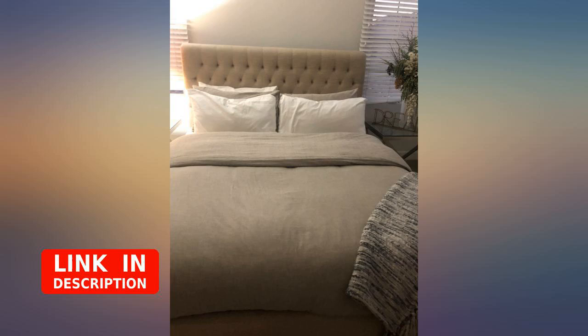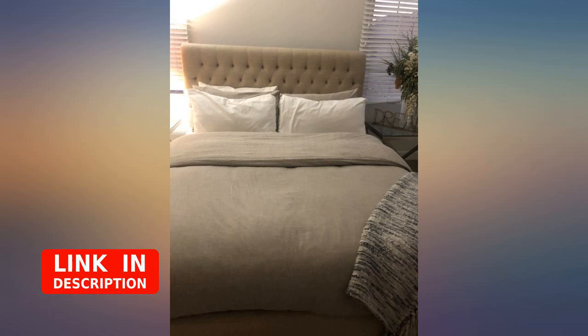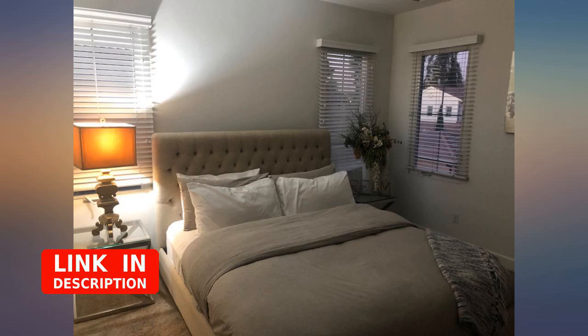The duvet cover is a bit more grey and a little less khaki than I'd expected, but I love the way it feels. Others have commented that the zipper is flimsy, but because I've just received the duvet cover I can't comment on the zipper durability. I'm happy with the look and feel.